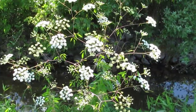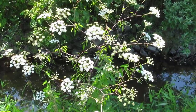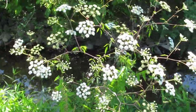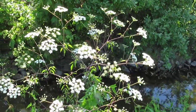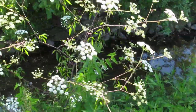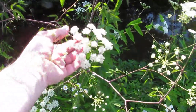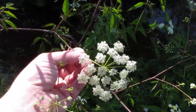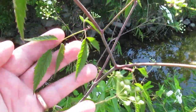I spotted this plant from the road and thought it was poison hemlock, which is very common and one of the deadlier plants in North America — but this one is even nastier. This is water hemlock. Its flowers are very similar to poison hemlock, but the leaves are quite different.